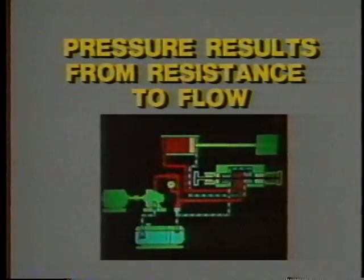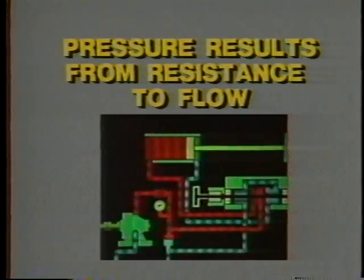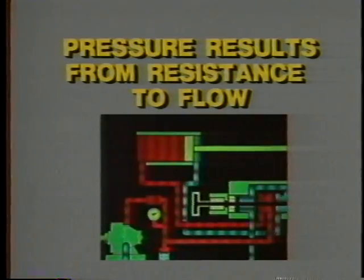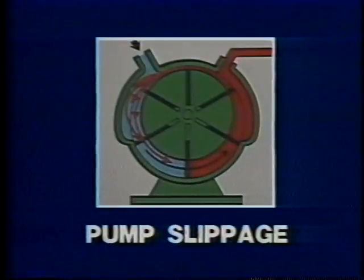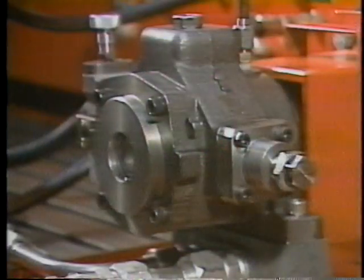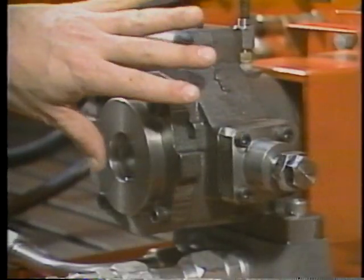Remember the basic hydraulic principle: pressure results from resistance to pump flow. You can think of the pressure side of the system as a kind of closed container pushing back against fluid flow. If there is an opening in that container that lets fluid escape, pressure will be reduced. If it is not an external leak, it could be an internal leak inside the pump — if the seals, vanes, or some other part of the mechanism has worn out, fluid could be slipping back from the pressure side to the suction side. This will ordinarily show up as a hotter-than-normal pump housing.